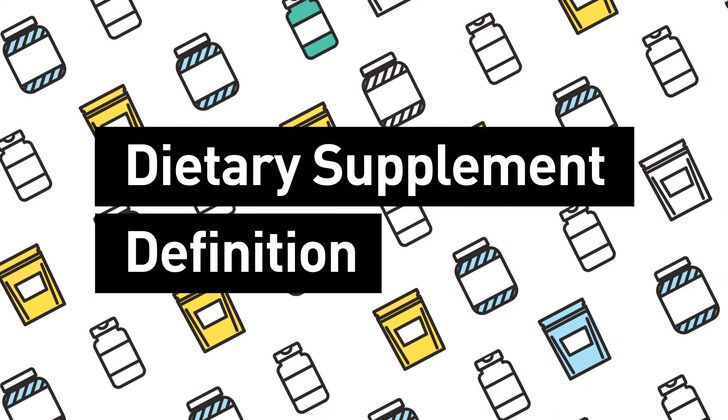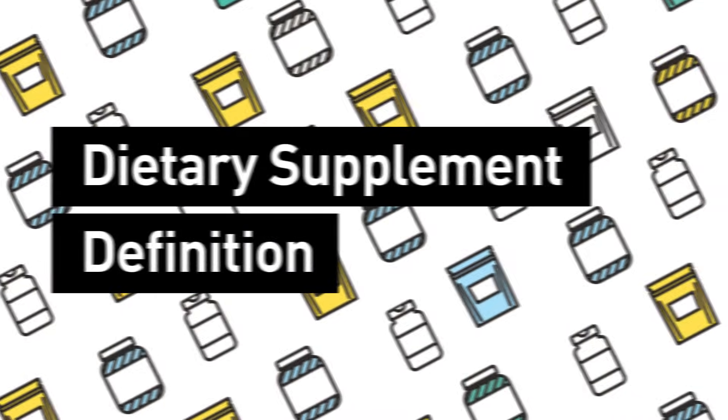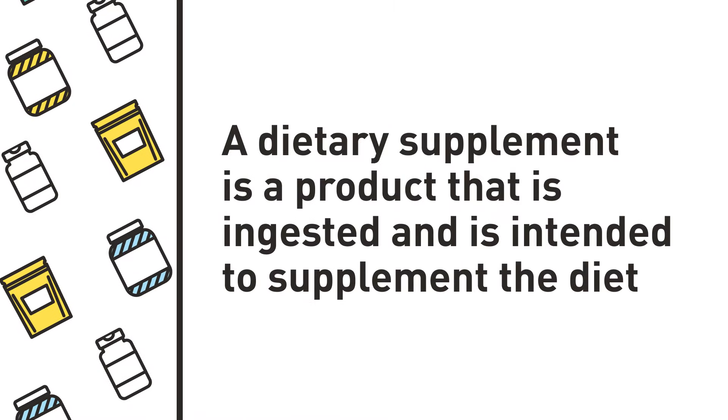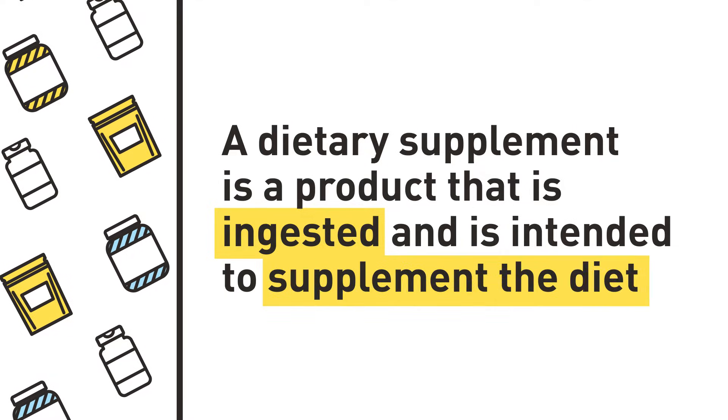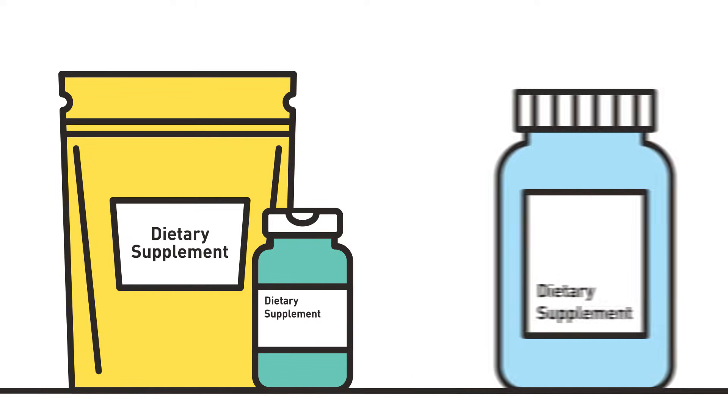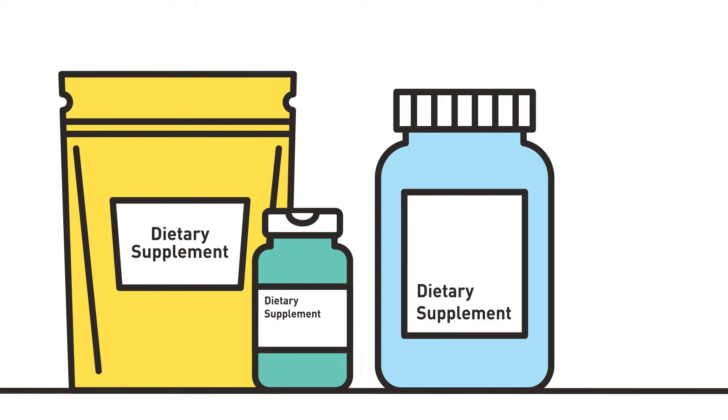Let's begin with the definition of a dietary supplement. A dietary supplement is a product that is ingested. Specifically, it must be swallowed and is intended to supplement the diet. It cannot be marketed as a replacement for a meal or item of the diet.